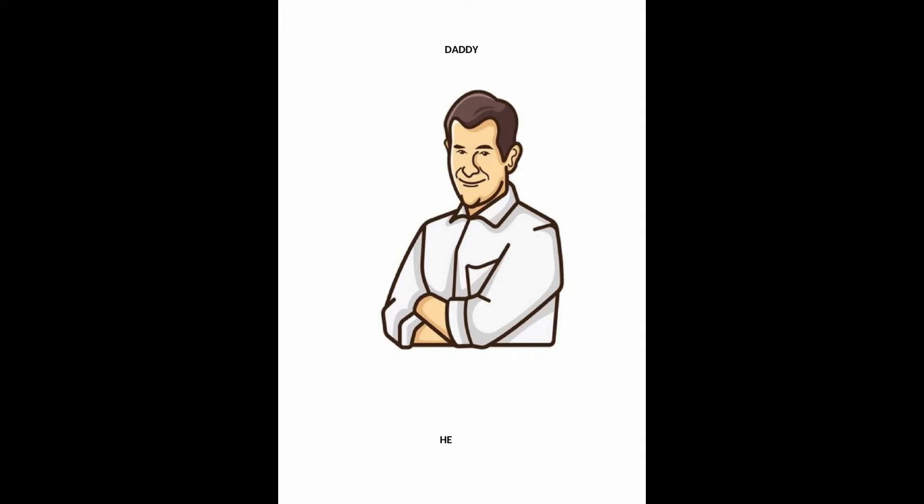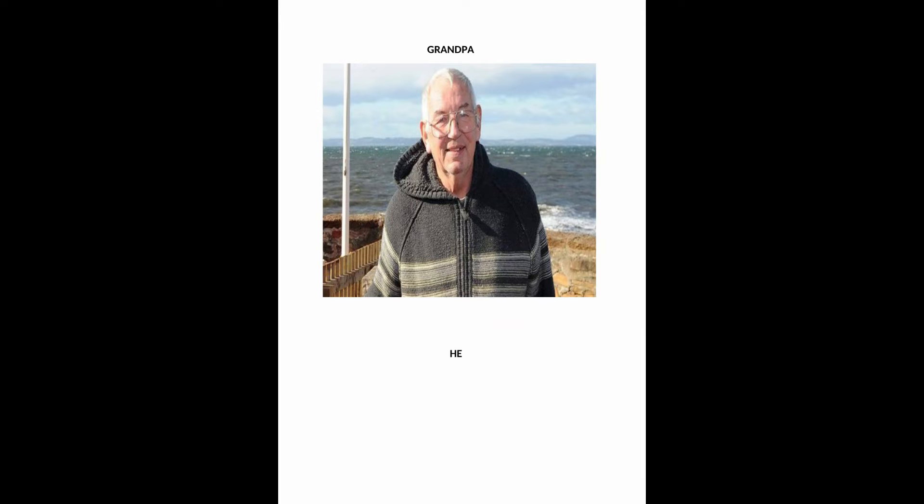My daddy is in the bathroom, or he is in the bathroom. My grandpa is at the beach, or he is at the beach.